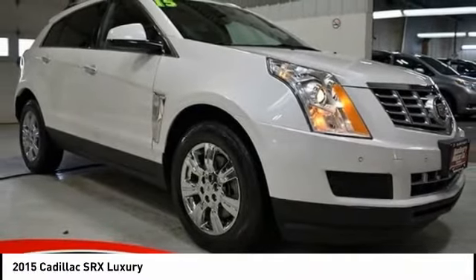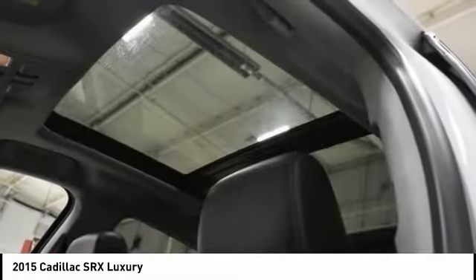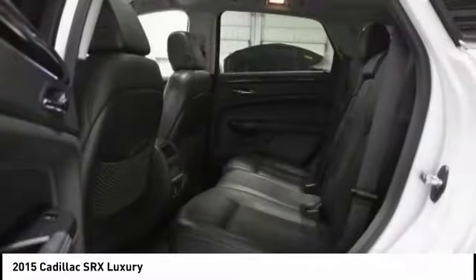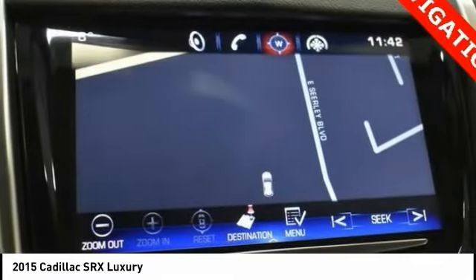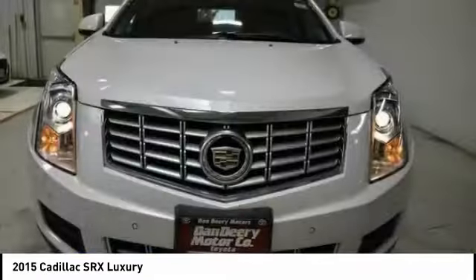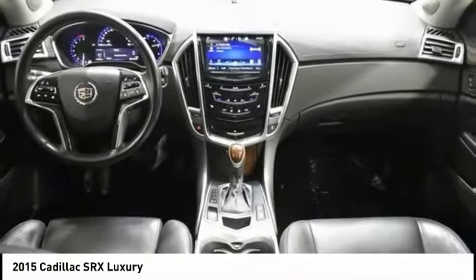For driving enthusiasts, there's track-tuned handling, advanced engine power, and the added confidence of available all-wheel drive. Luxury lovers will delight in the new stylish handcrafted cabin. And for technology lovers, the list of high-tech features is just too long to list.